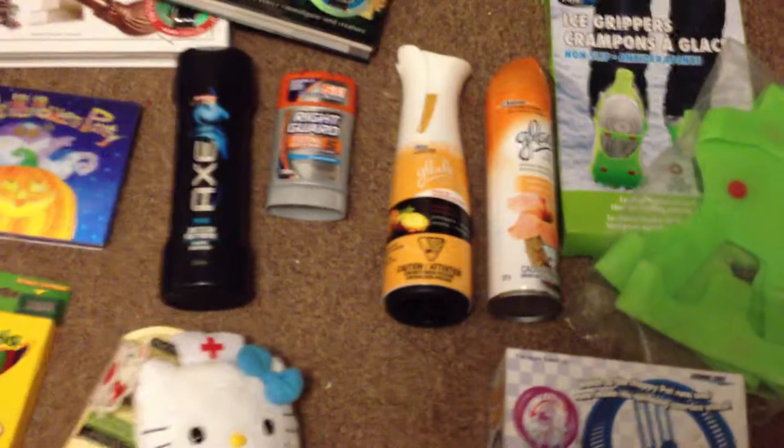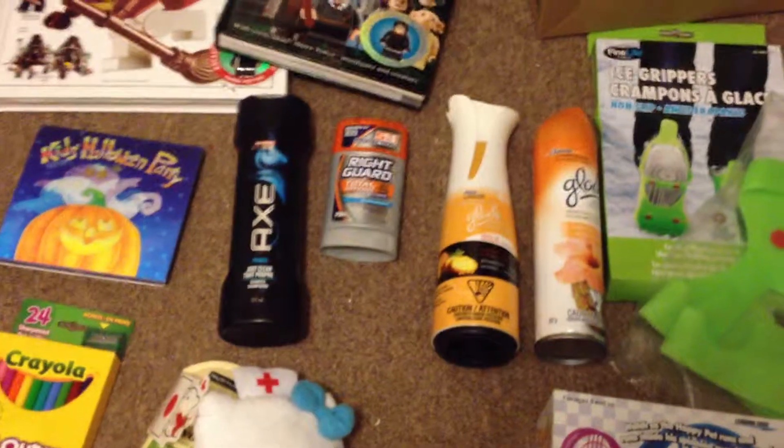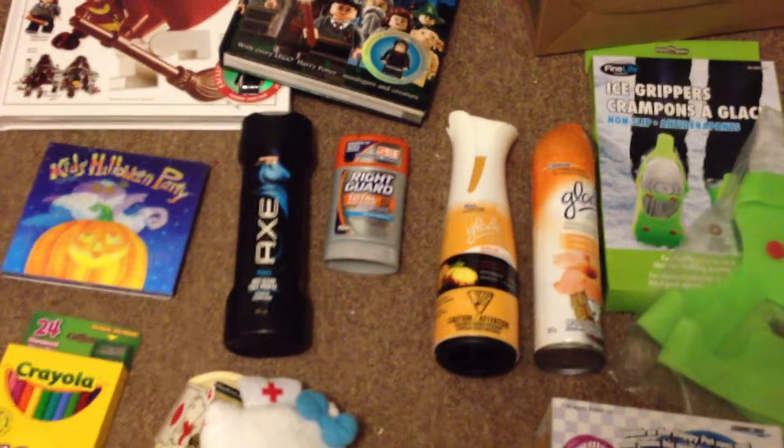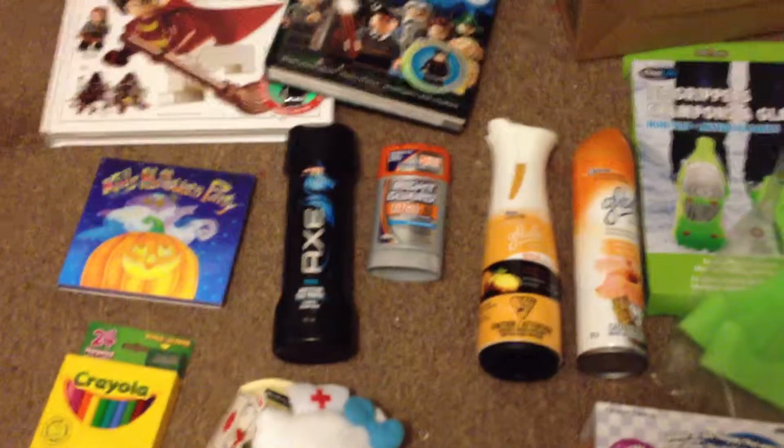If you'd like to see more of my videos, please subscribe to my Instagram — I love Dollarama. Subscribe to my channel. I'd like to say thank you. Bye!